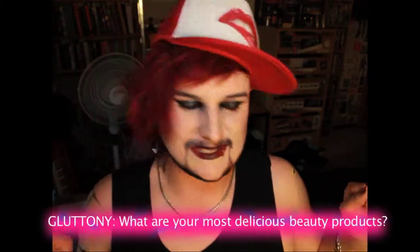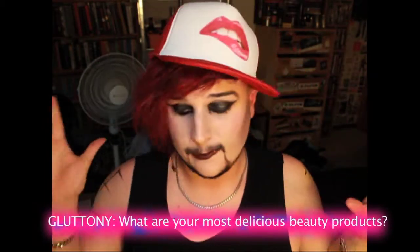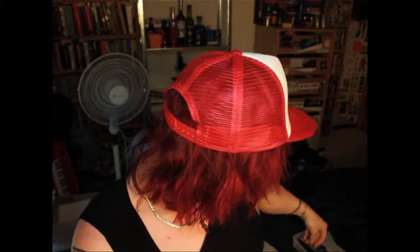The next question is Gluttony: what is your most delicious beauty product? It's a lipstick that I love — here it is — this is the Kate colour 11 in Ripple, and it looks like this kind of shade. I'm not actually wearing it at the moment, but it just smells like strawberries and coconut and just everything that has to do with smiles. Very fitting for the lips — I absolutely freaking adore that product.